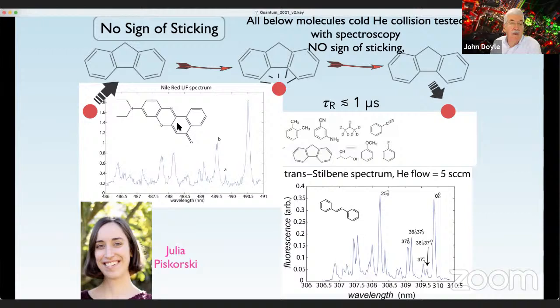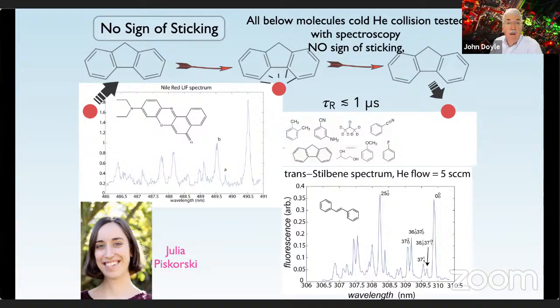This is the work that Julia did with a molecule called Nile Red, and here's a spectrum of trans-stilbene. These are optical spectra showing no sign that there's any helium stuck to it — we see no line shifts. We've worked with all these different molecules. My group has been working from the top down and from the bottom up — with very large molecules for a couple of decades, but also with very small diatomic molecules. Now these two have finally come together, which is a special moment in time.